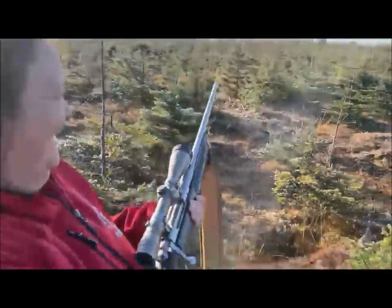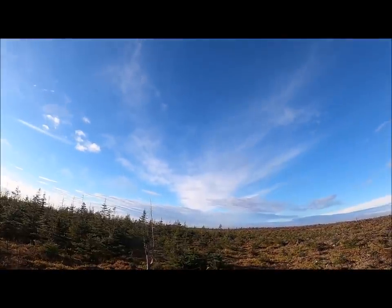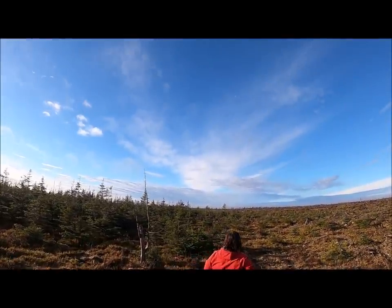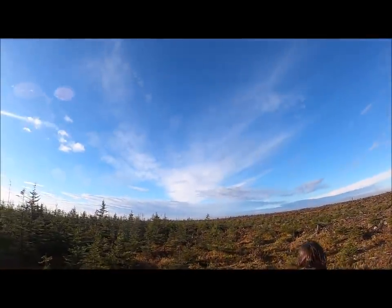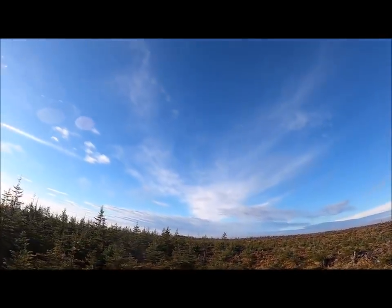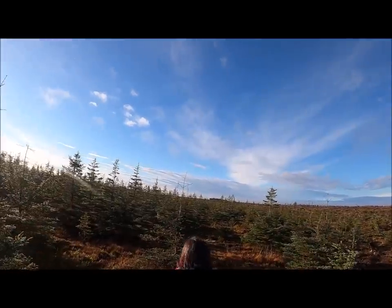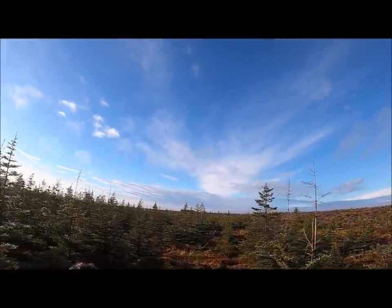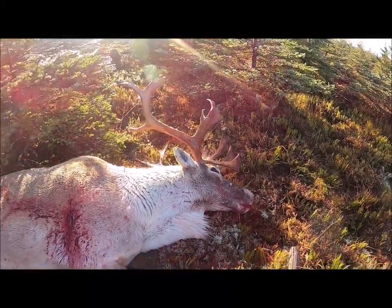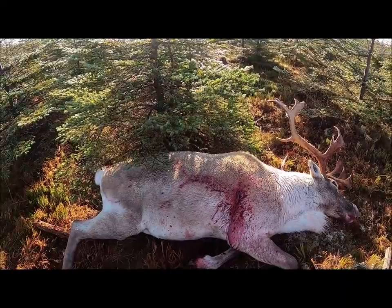Oh, my God. There's the little sniper right there. Caribou down, very soon. What a beautiful animal. Look at that — big-bodied animal.